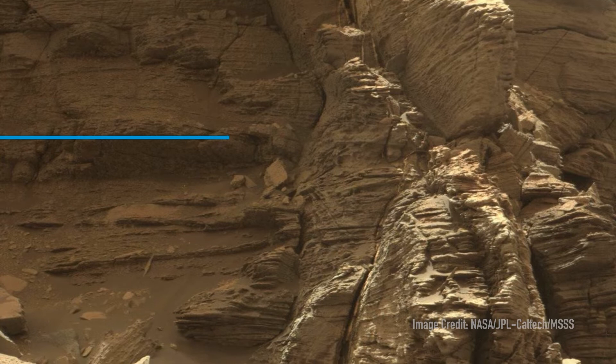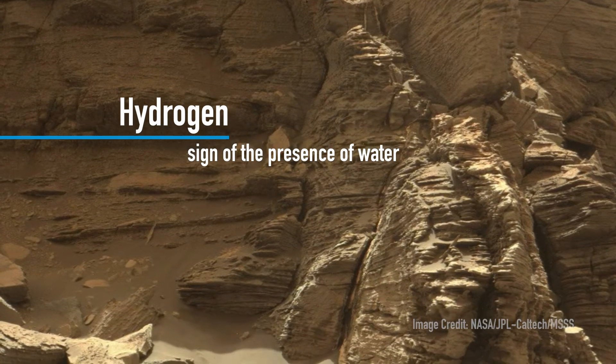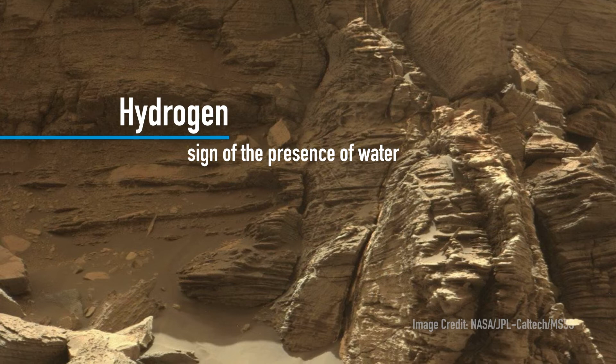When I think back about the discoveries we've made over the past 10 years, there are several that really stand out. The first is our very first discovery, which was that there was hydrogen in the soil. That tells us there's a lot of water, but it's bound up in the soil.